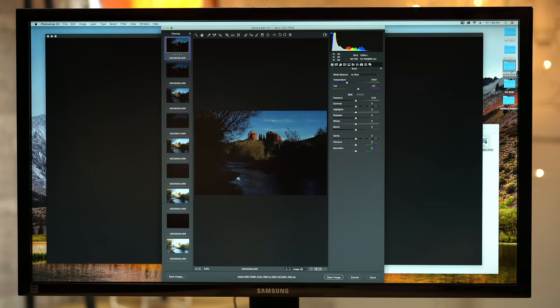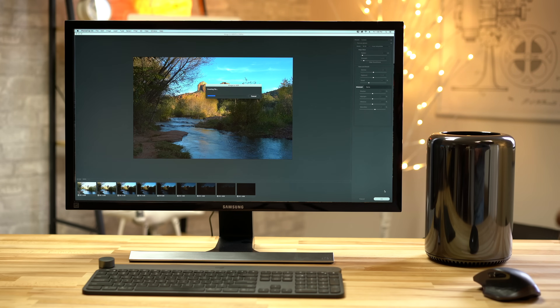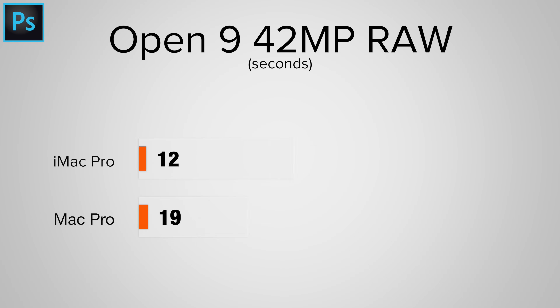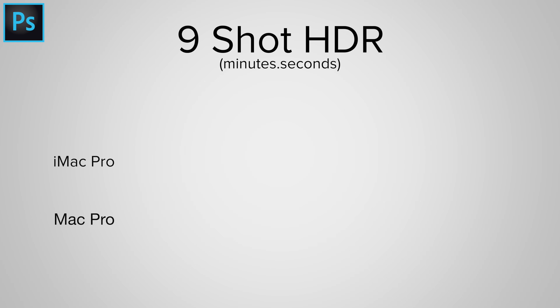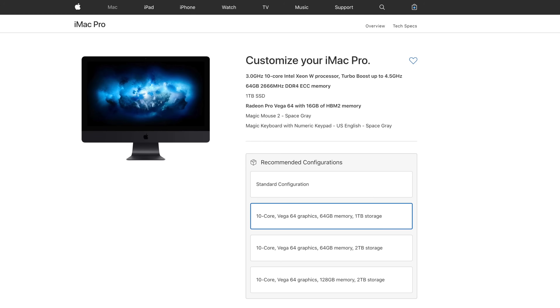We ran multiple tests in the latest release of Photoshop, with the most difficult being a 9-shot, 42MP RAW bracketed sequence for HDR. While the iMac Pro did open the high-resolution images almost 60% quicker, our cylindrical Mac Pro created the HDR image sequence 38 seconds faster. We're not sure why this is, but if you're constantly merging a lot of high-megapixel RAW images, this difference could be worth staying with your Mac Pro or choosing a higher-end iMac Pro like the 10-core. We ran a series of less demanding filters and corrections and there was practically no real-world difference.